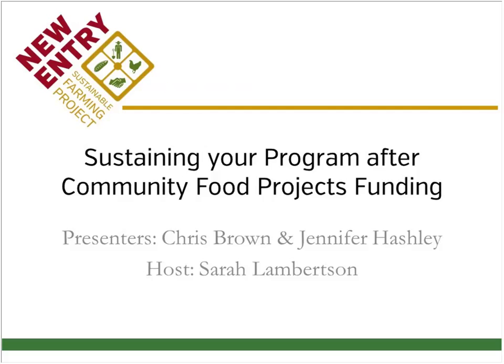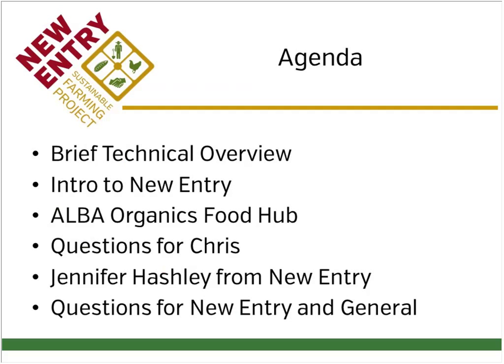Hello and welcome to our webinar on Sustaining Your Program After Community Food Projects Funding. My name is Sarah Lambertson and I'm the Community Food Projects Coordinator for New Entry Sustainable Farming Project. I'll be your host today. Our presenters are Chris Brown from the Agricultural and Land-Based Training Association and Jennifer Hashley, also from New Entry Sustainable Farming Project.